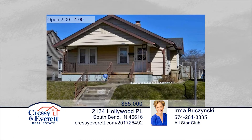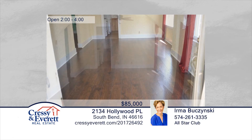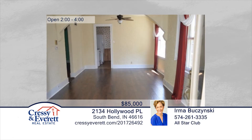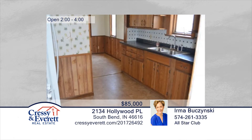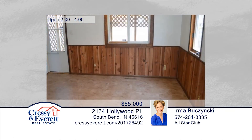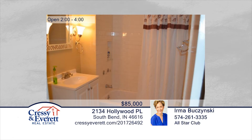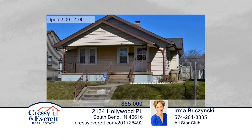Charming and move-in ready, this three-bedroom, one-and-a-half bath home is affordable and ready for a new owner. Recent updates include fresh paint in the family and dining rooms, new flooring throughout the main level, a newer furnace and water heater, and new kitchen counter and sink. Seated in a great location near universities, shopping, and the Riverwalk, this home won't last long. Irma Brzezinski says come and fall in love with this well-maintained home before it's gone. Call now to schedule your private tour. For more information, log on to CressieEverett.com.